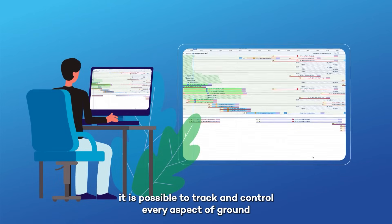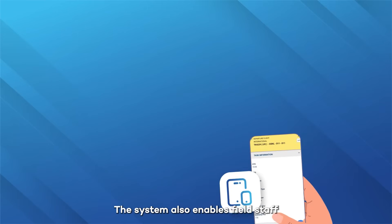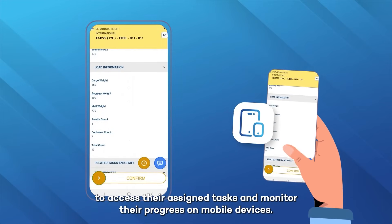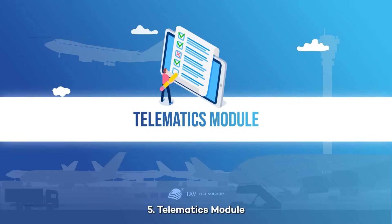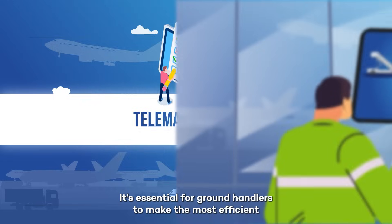Four: Real-Time module. After the roster module shares the shift plans with the real-time module, it is possible to track and control every aspect of ground handling operations through modern Gantt charts. The system also enables field staff to access their assigned tasks and monitor their progress on mobile devices.